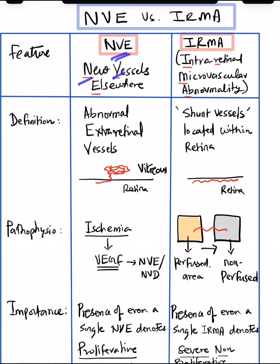NVE stands for new vessels elsewhere. IRMA stands for intra-retinal microvascular abnormality, which means they are shunt vessels located within the retina, where vessels form from the perfused area to a non-perfused or ischemic area, but they are intra-retinal.